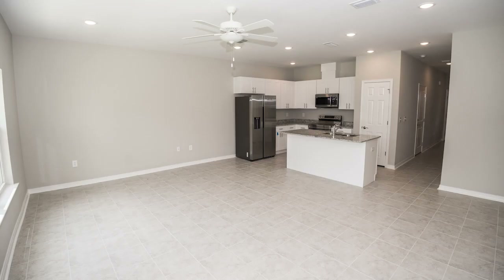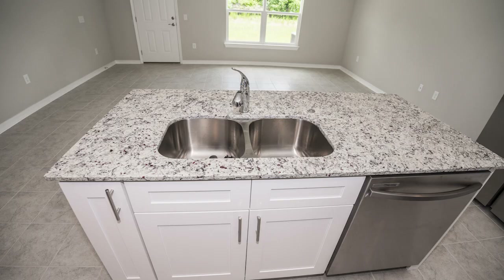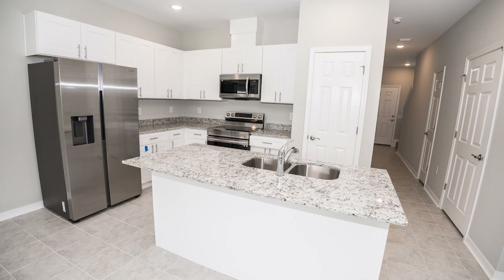The first floor offers a kitchen with island sink area with breakfast bar that could accommodate four stools. White shaker style cabinets throughout with soft closure.